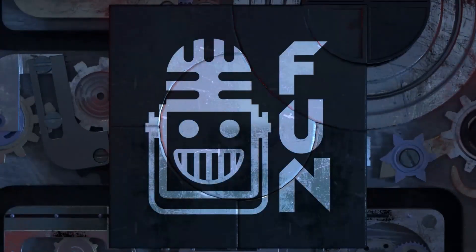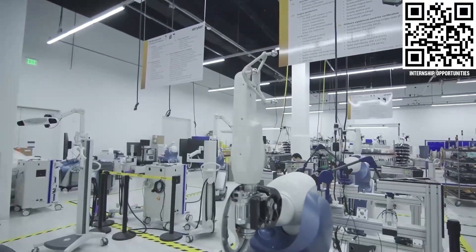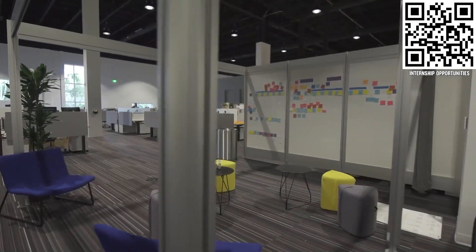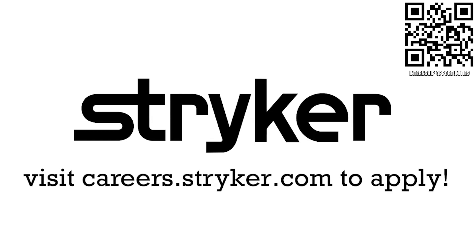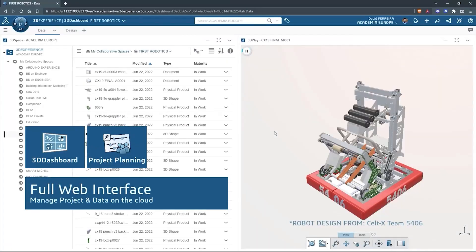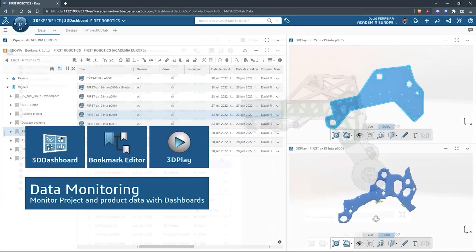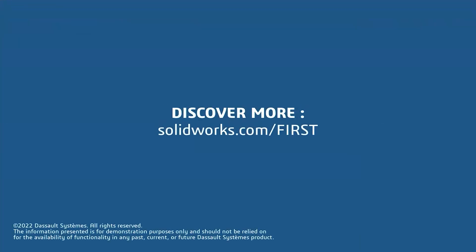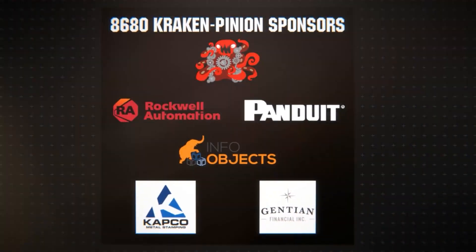This video on First Updates Now is made possible by viewers like you and the following sponsors. First alumni and mentors are making Stryker a top priority for their internships and careers. Get started at careers.stryker.com. SolidWorks is free for FIRST teams — over 80% of US engineering schools and 370,000+ companies use SolidWorks. Go to SolidWorks.com/first to register. Special thanks to Team 8680 Cracking Pinion for hosting Robot in 30 Hours and also to their sponsors.